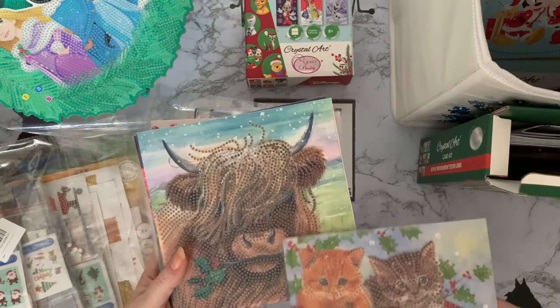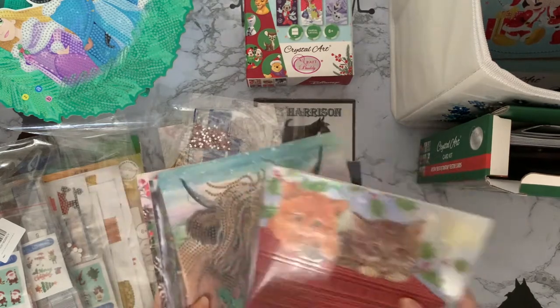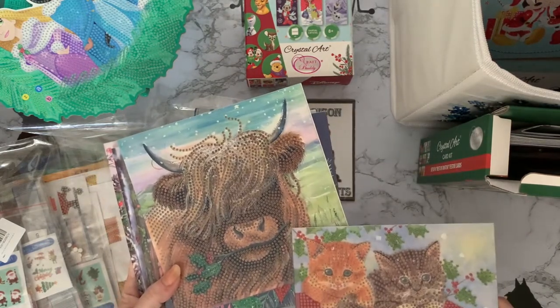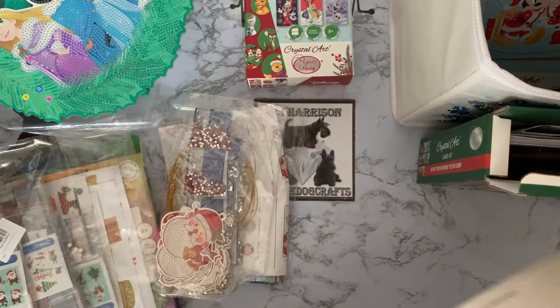I think that one might be 'I'm Proud' artwork — I'm not sure about the others, but I think it goes with the other Highland Cow one that I've done in my 30 cards in 30 days.